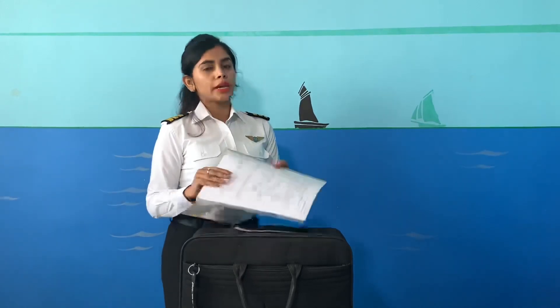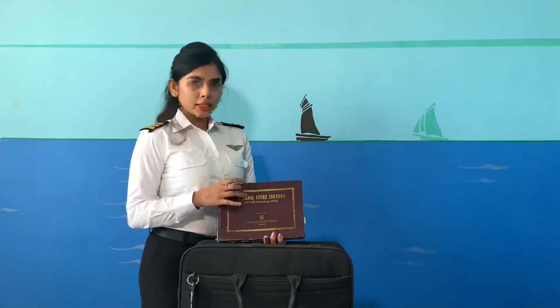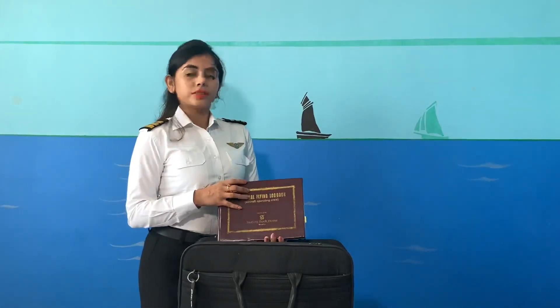Then come my documents — that is the ground training and simulator training documents. We have to carry these as they need to be validated. Most importantly, the logbook in which we record the flight details, timings, and the routes.